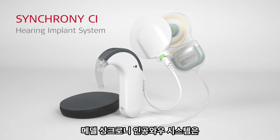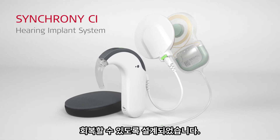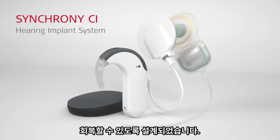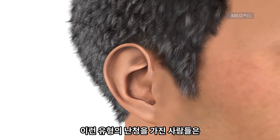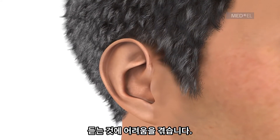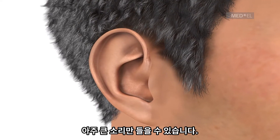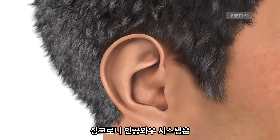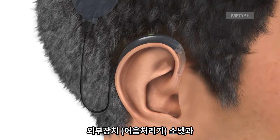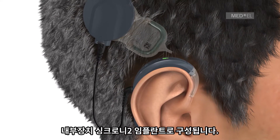The Synchrony Cochlear Implant System is designed to restore hearing to individuals with severe to profound sensorineural hearing loss. Individuals with this type of hearing loss have serious difficulty hearing and may not hear at all, or may only be able to hear very loud sounds. The Synchrony Cochlear Implant System consists of the externally worn Sonnet 2 audio processor and the internal Synchrony 2 cochlear implant.